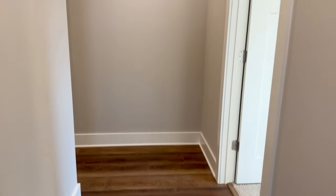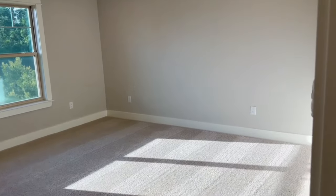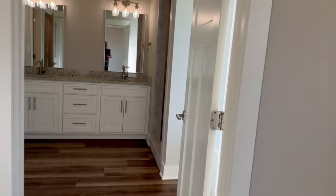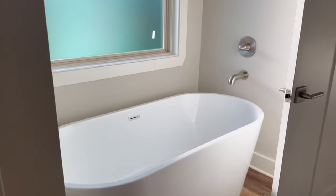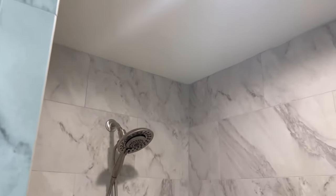Nice high ceilings. Right away, this is going to be the primary bedroom — it's very spacious. And a really, really nice sized bathroom: double vanity, beautiful stand-alone tub, a lot of nice natural light, and a really nicely done shower. This almost has a custom feel to it, this house.